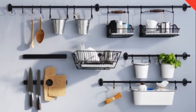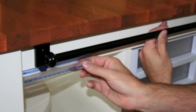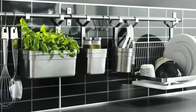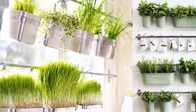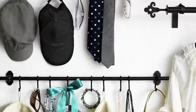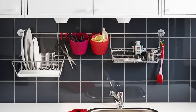Number 4: FinTorp Rail System. For a sleek and stylish way to organize your kitchen utensils, check out the FinTorp Rail System. This modular system features a wall-mounted rail with hooks and containers that can be easily rearranged to suit your needs. Hang pots, pans, and cooking utensils from the hooks, and use the containers to store spices, cooking oils, and other small items. With its versatile design and customizable layout, the FinTorp Rail System is the perfect solution for keeping your kitchen clutter-free and organized.